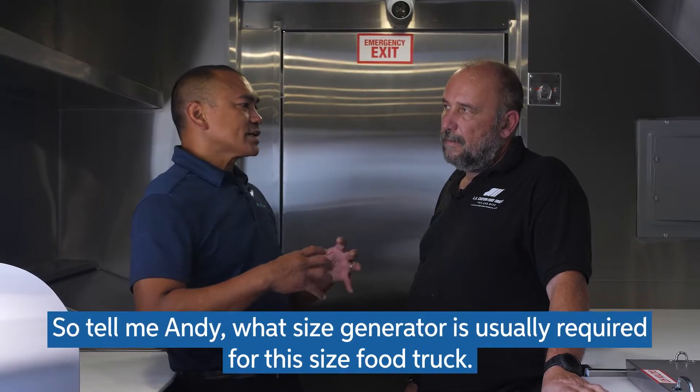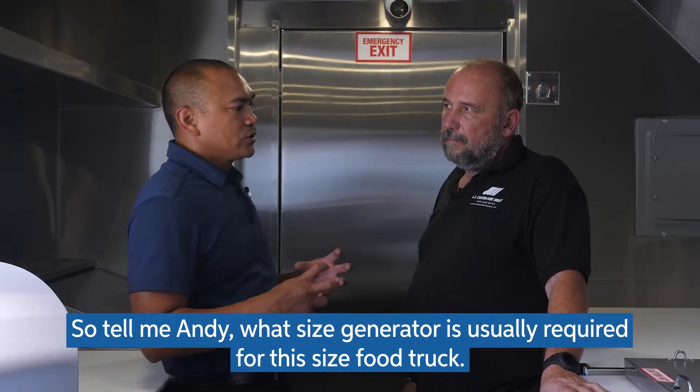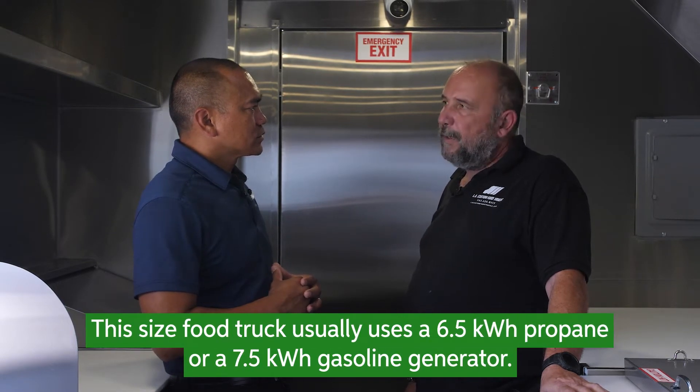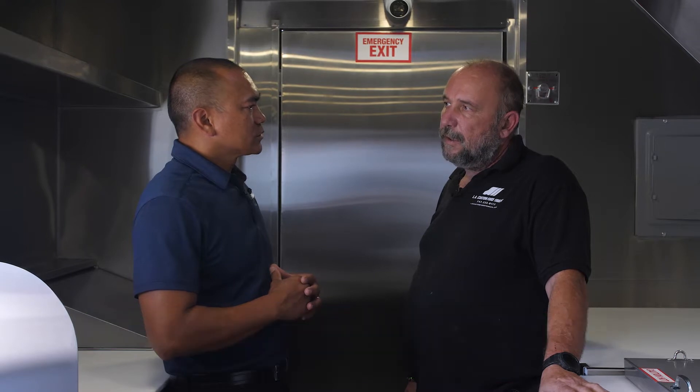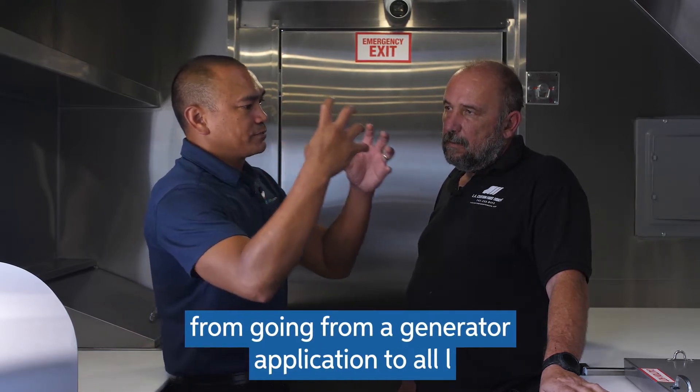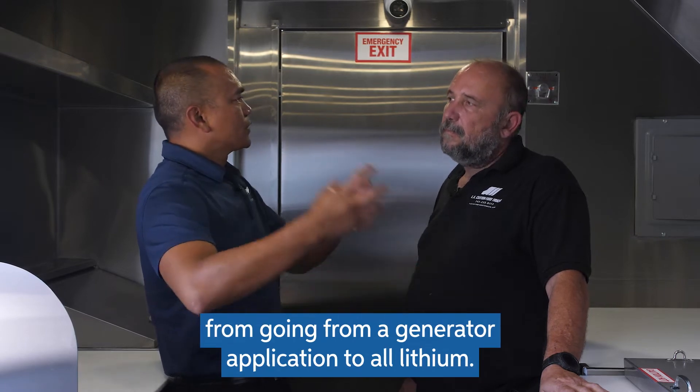So tell me, Andy, what size generator is usually required for this size food truck? This size of food truck, we usually use a 6.5 kilowatt propane or a 7 kilowatt gasoline generator. Okay, so can you tell me what the benefits are from going from a generator application to an all-lithium setup?